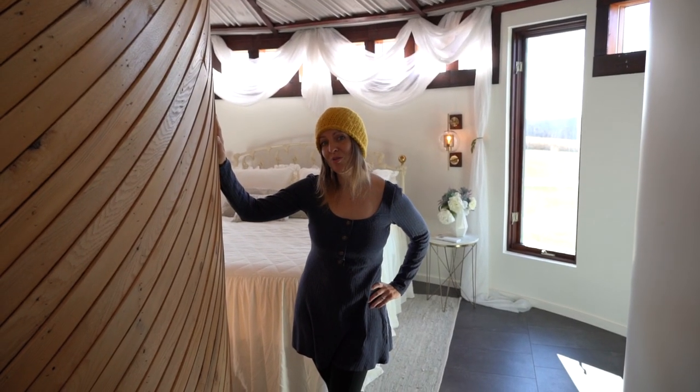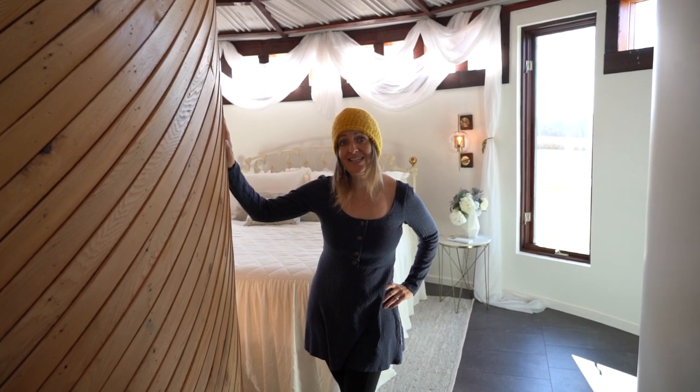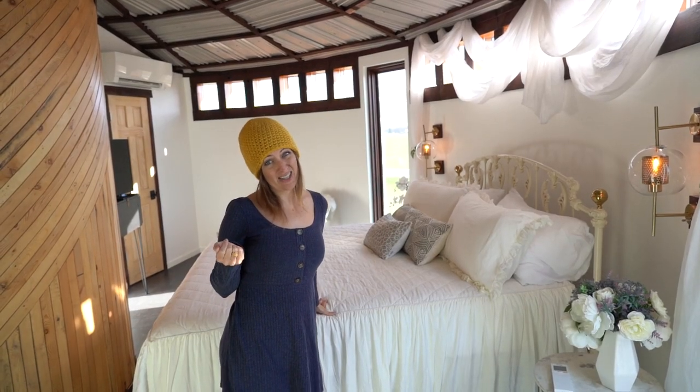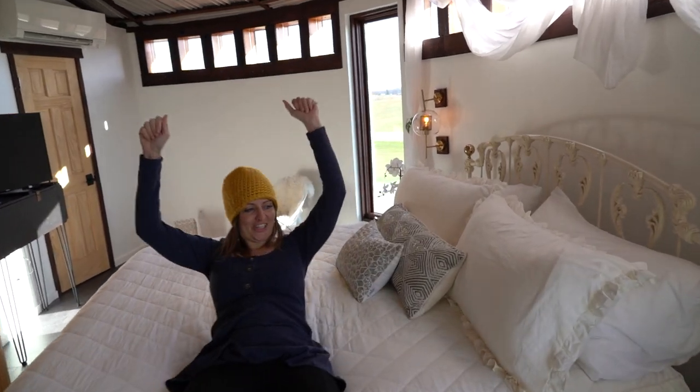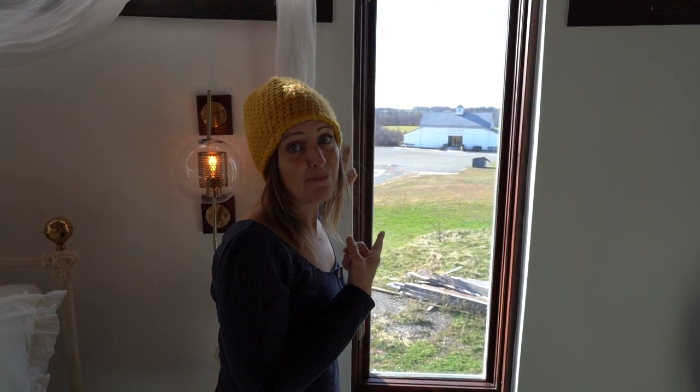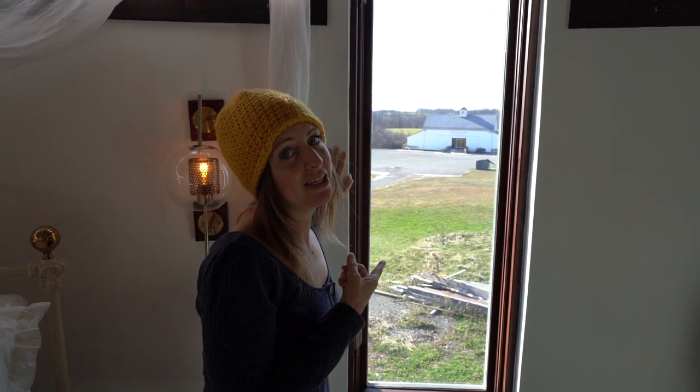So we all know the most important part of a honeymoon suite is the bed. I better test it out, right? Oh, cushy! And the barn wedding venue is right there out the window. How beautiful!